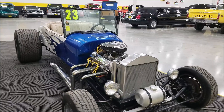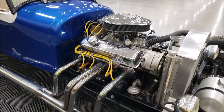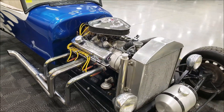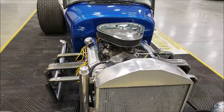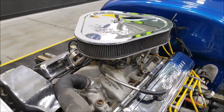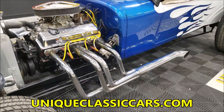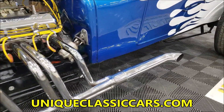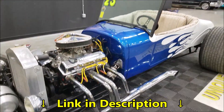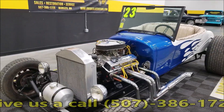As far as the engine, by checking the casting code on it, what I can derive is this is a 400 small block with HEI ignition, Edelbrock intake and carburetor — has the Performer RPM intake on there. It does not sound crazy loud because you're going to have your mufflers actually built right into the side exhaust. Nice looking blue and white with the blue flame job on it, aluminum radiator.